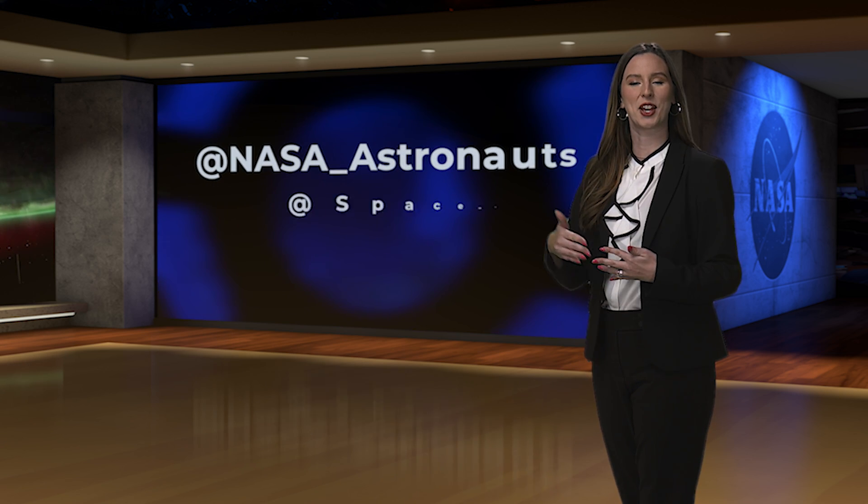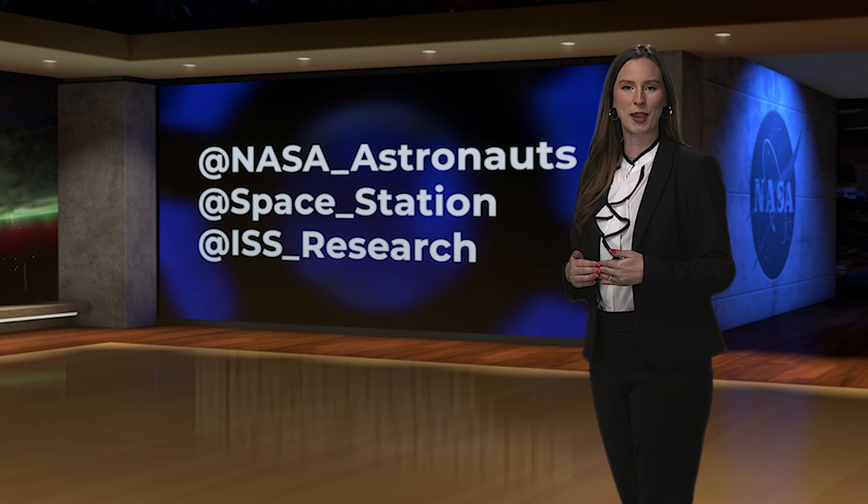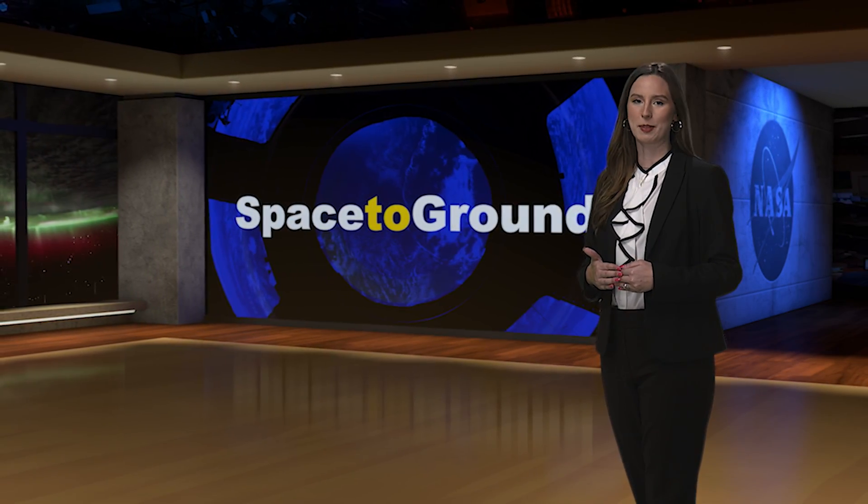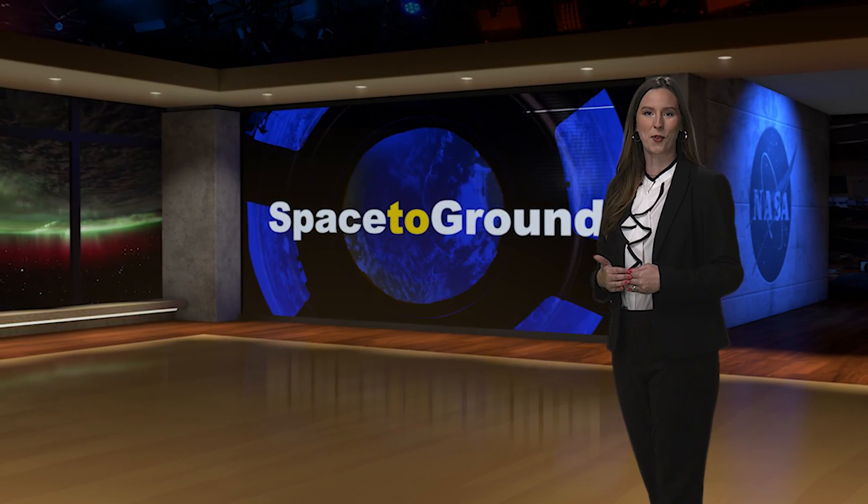You can keep up with the science and current crew onboard by following us on social media at NASA underscore astronauts, at space underscore station, and at ISS research. And that's Space to Ground for now. Thank you so much for watching.